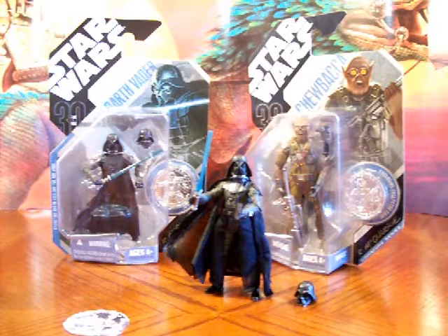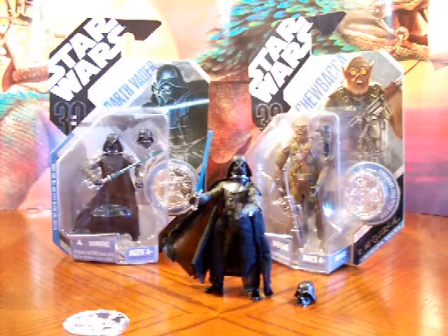Hey Star Wars fans, today I thought we'd take a look at a couple of unique items that I recently picked up. I found these concept figures at a flea market and I was really excited when I seen them — I've been wanting to find and start a small collection of these for a while now.